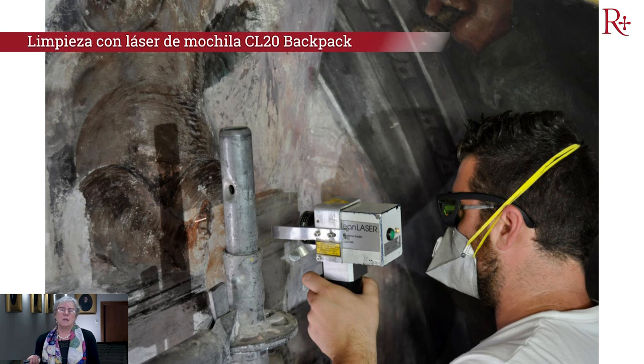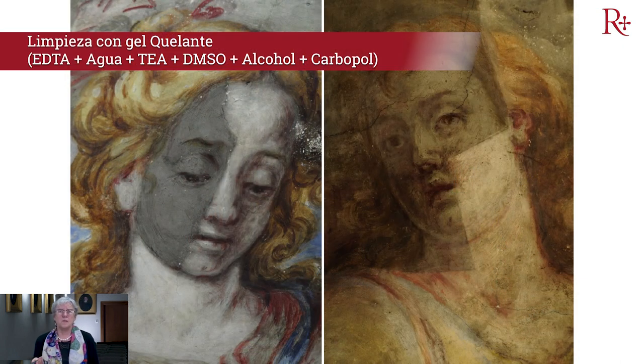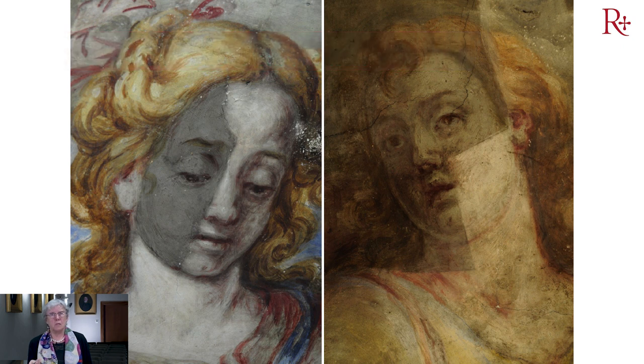También la técnica del láser fue importante para algunas zonas donde era muy difícil eliminar capas de suciedad absolutamente endurecidas. Vemos procesos de limpieza antes y después, en este caso también con geles, que también utilizamos. Según la problemática, utilizábamos unos u otros productos.